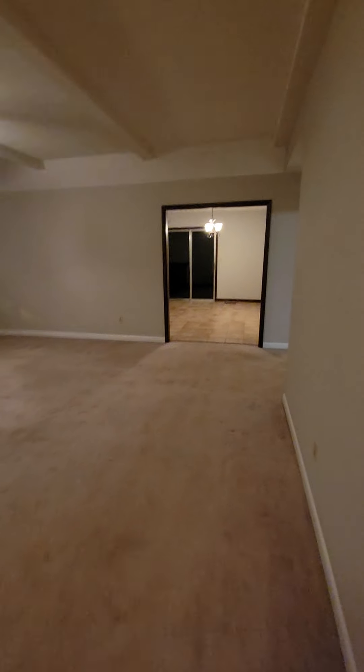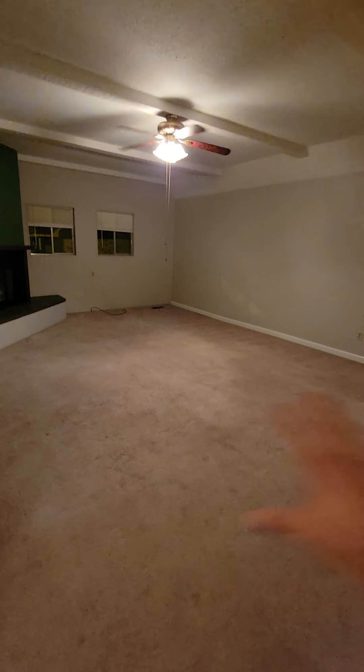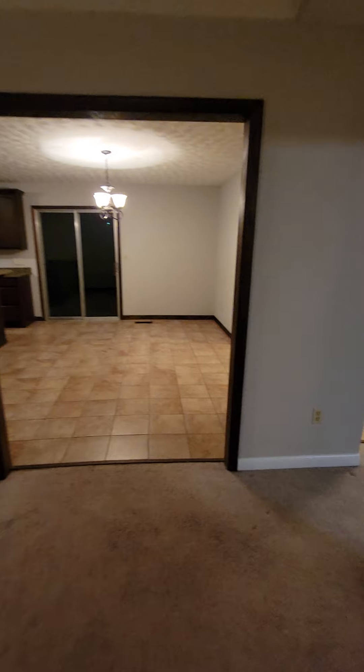So as soon as you walk in, you have these beams, you have the wood-burning fireplace, and a pretty large space. It's a pretty big house for what it is. It looks way bigger — it feels big.